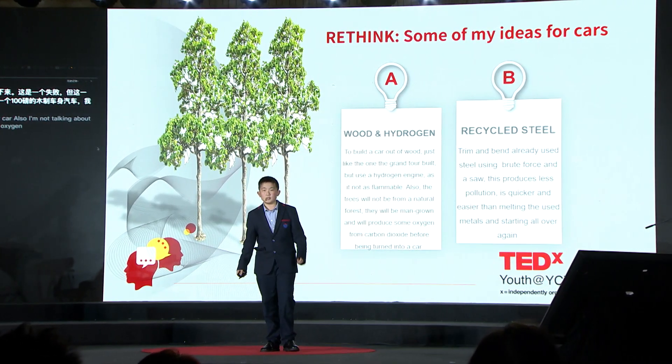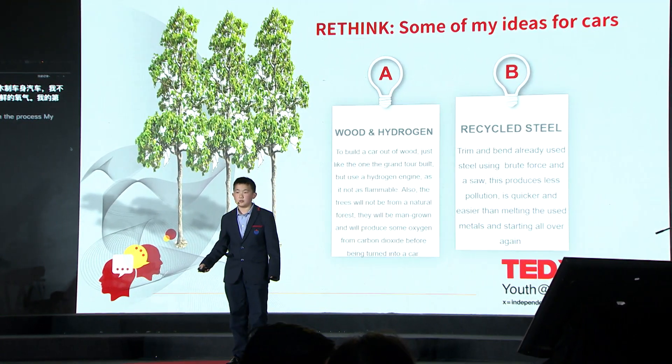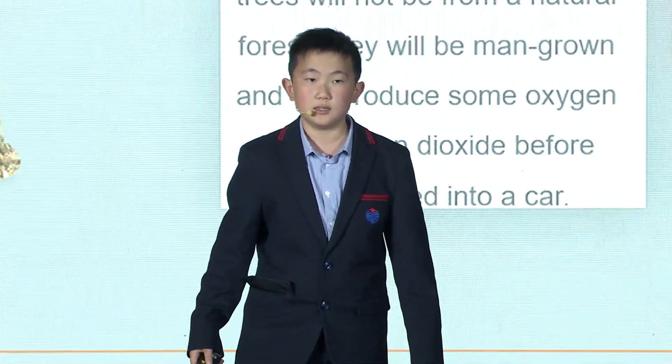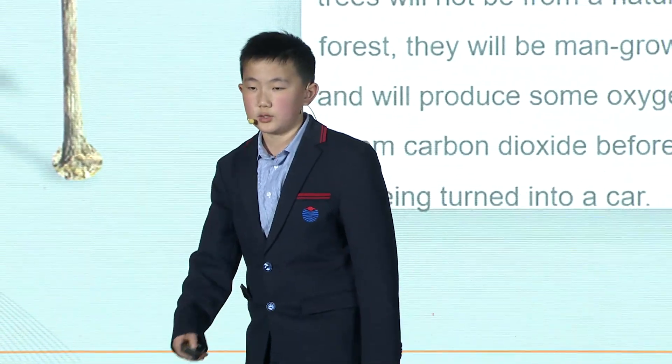My second idea is to recycle steel. I'm not talking about melting either, restarting the process and producing even more carbon emissions. Just trim off the rust and all that junk, bend it, and use brute force to reshape it into the car of your choice.